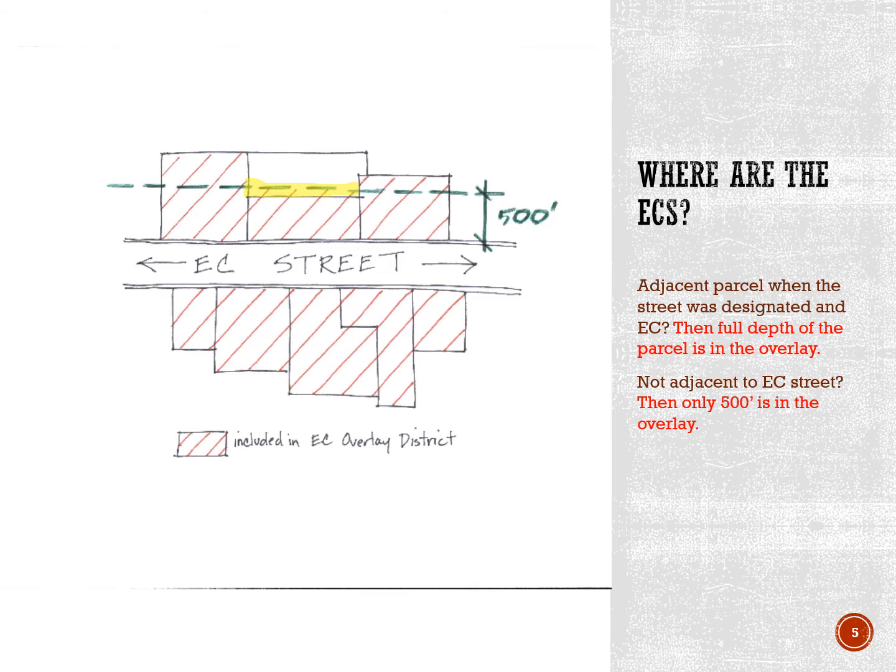There's one more important point to note when we talk about overlay limits. The limits pertain to the parcels as they existed at the time the street was designated an entrance corridor. So even if an adjacent parcel with a depth of more than 500 feet is subdivided after the street is designated an entrance corridor, those subdivided parcels remain in the overlay.